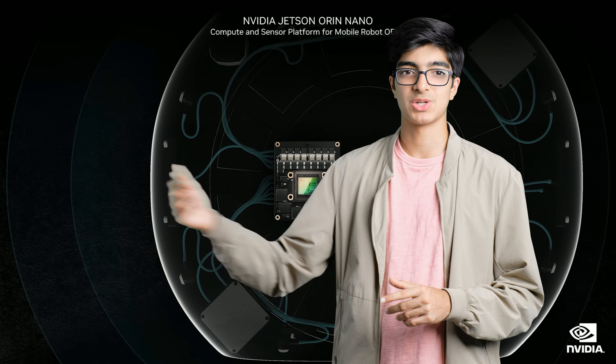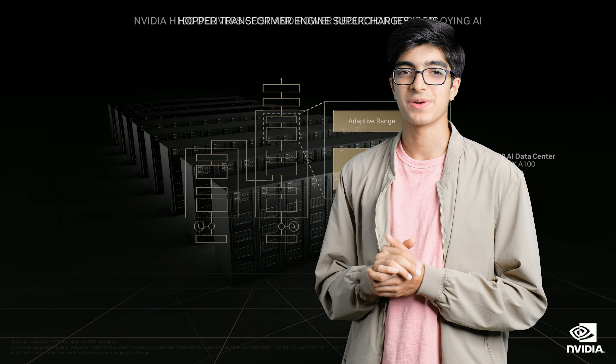That wraps up the 4000 series portion of the keynote. If you want to check out NVIDIA's full keynote, I'll leave a link in the description below — they talked about some other cool tech relating to servers and software. Thanks for watching, subscribe and like.